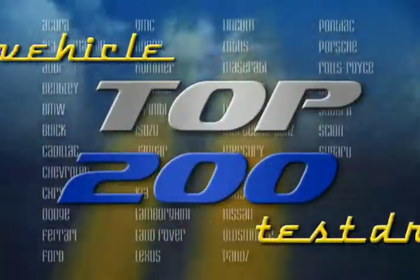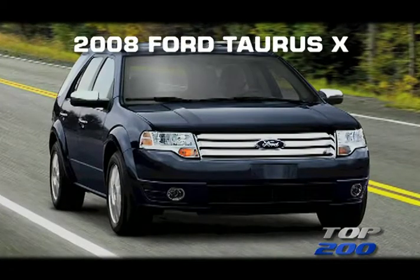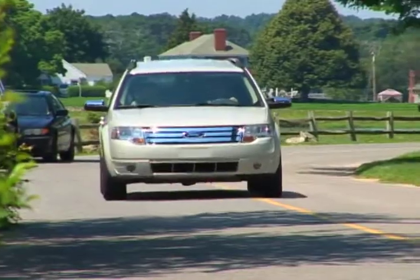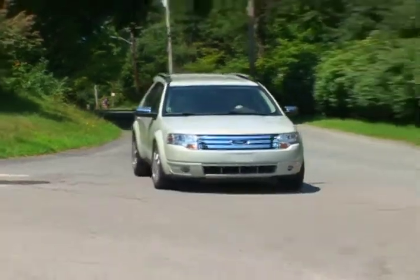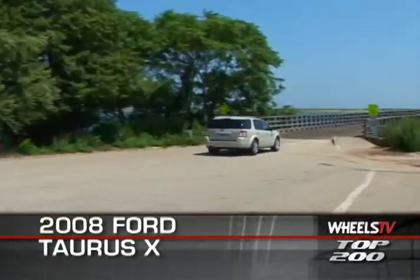You're watching a Wheels TV Top 200 video test drive on the 2008 Ford Taurus X. Combining many of the attributes of a minivan and an SUV in a package not much larger than a traditional station wagon, automakers have been quick to jump onto the crossover bandwagon.